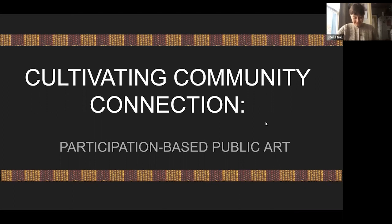Thank you so much. Hi, everyone. I'm really excited to talk to you today about public art and particularly participation-based public art.